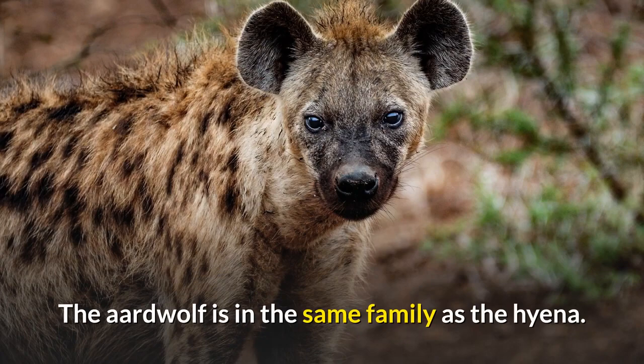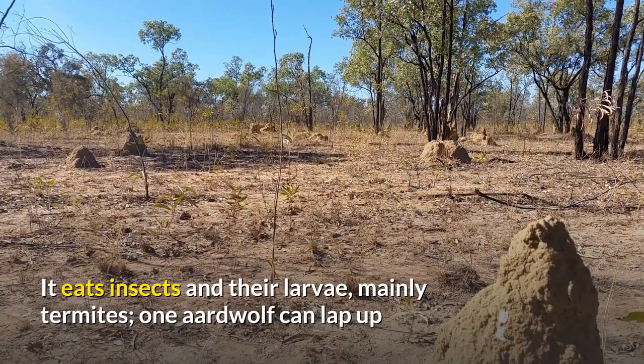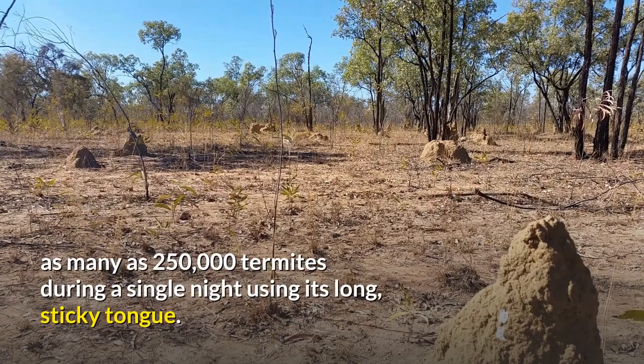The aardwolf is in the same family as the hyena. Unlike many of its relatives in the order Carnivora, the aardwolf does not hunt large animals. It eats insects and their larvae, mainly termites. One aardwolf can lap up as many as 250,000 termites during a single night using its long, sticky tongue.